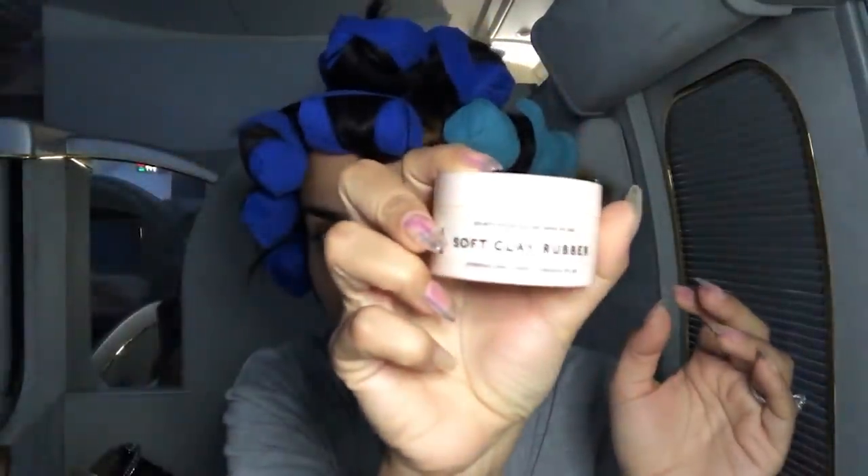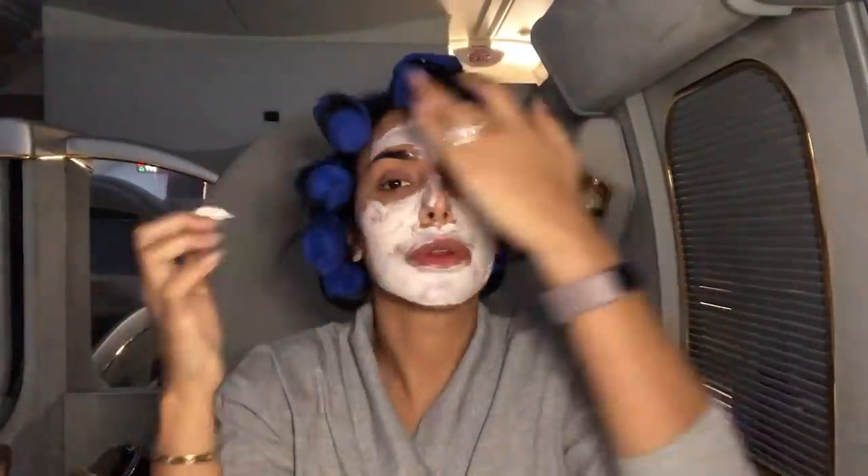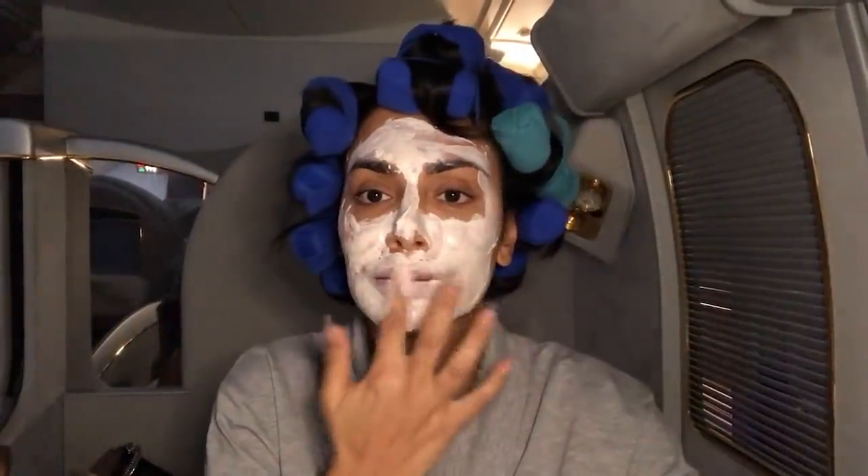This is a really cool rubber clay mask that I got online — it's from Elixir Skin. It's supposed to be really good to remove impurities. My skin has been under a lot of stress, so hopefully this will help me look more refreshed when I arrive.